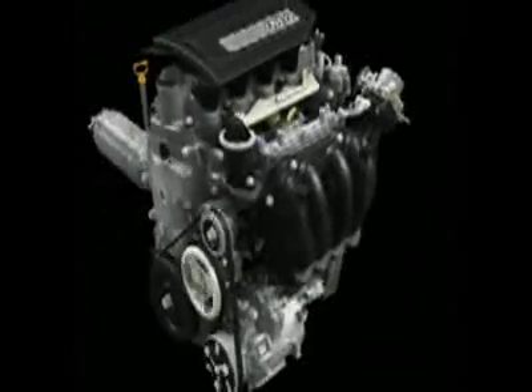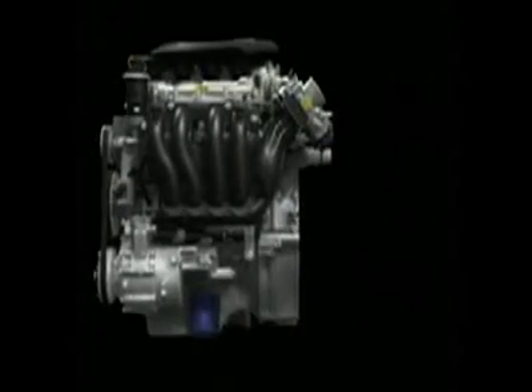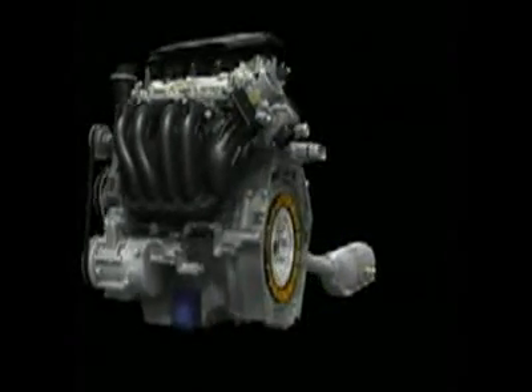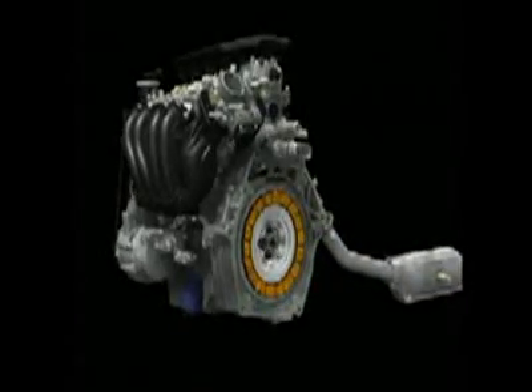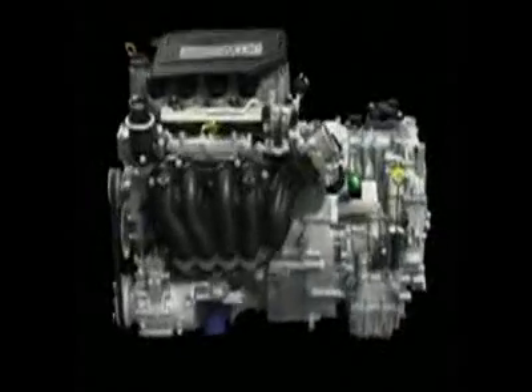Honda is dedicated to realizing even greater performance from its innovative hybrid system. To achieve this goal, we're moving forward with new improvements to its main power source, the gasoline engine, along with advances in the IMA, integrated motor assist system, which provides supplementary power.